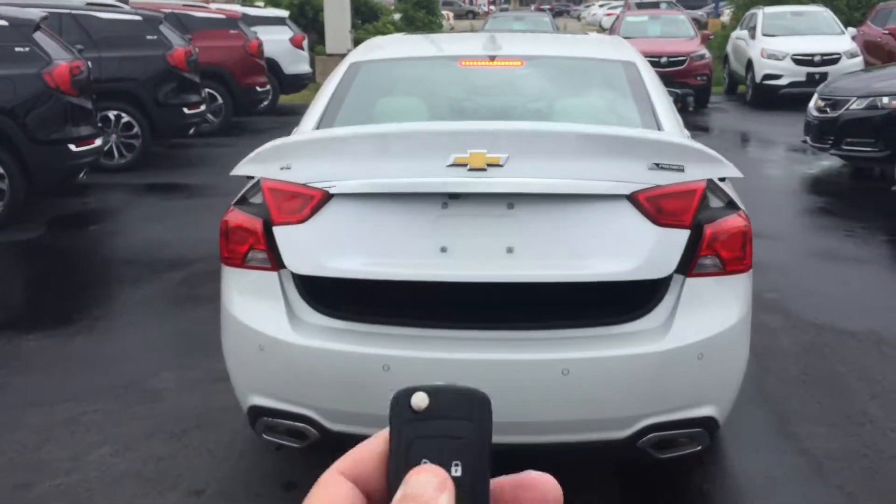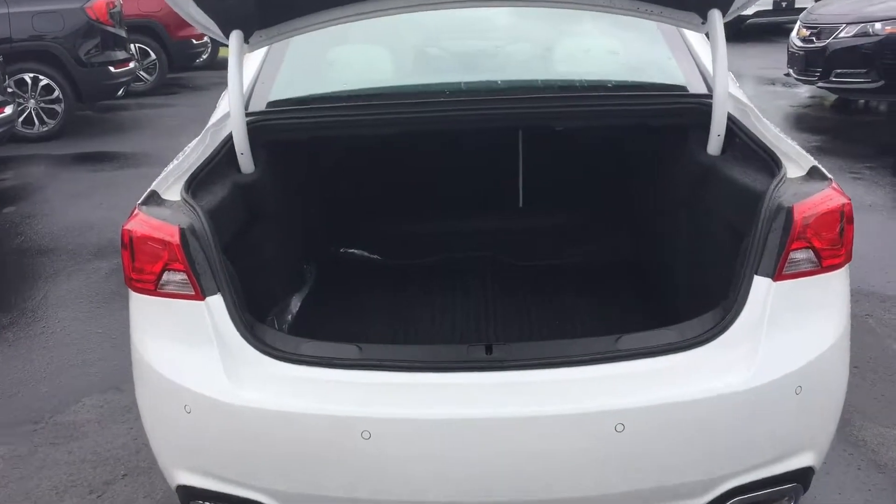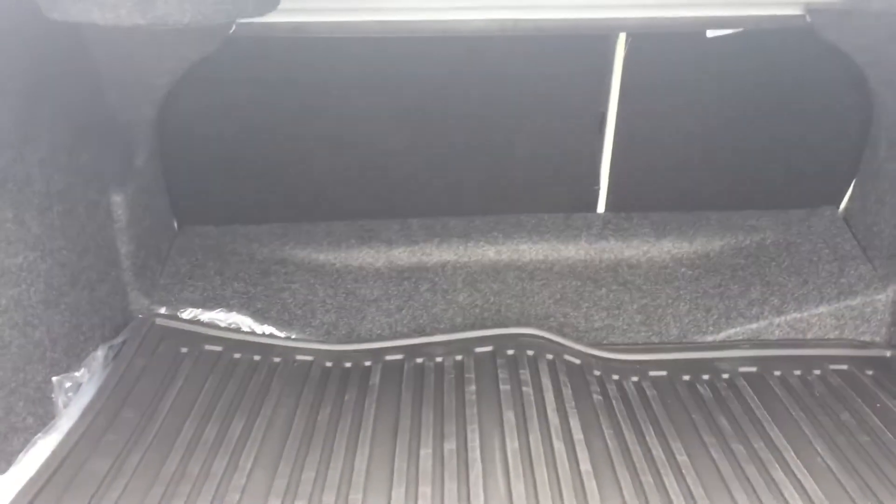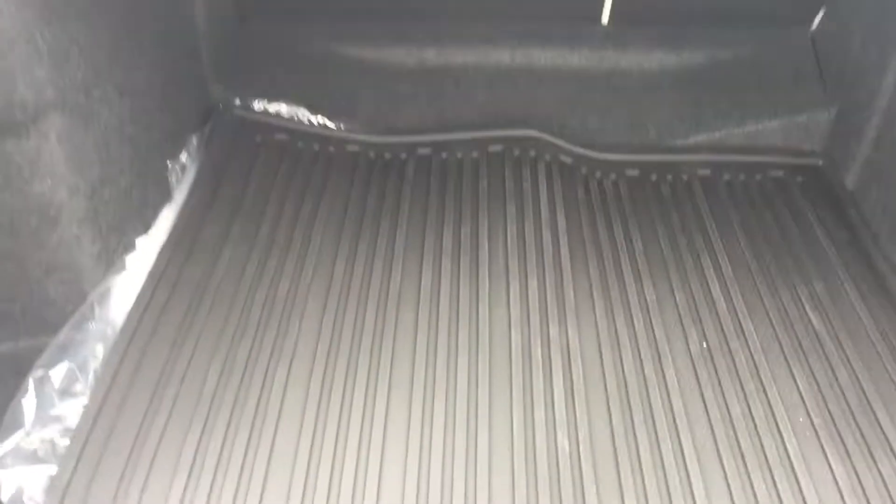It also has remote start, so in the winter or summer you can have the car cool or hot when you get into it — you just start it from your house. All-weather mats throughout the vehicle, a nice big trunk, and those back seats fold down nice and easy if you need some extra space back there.